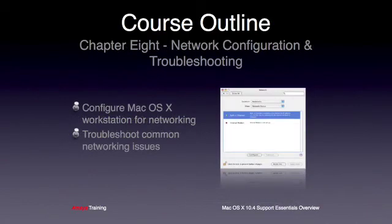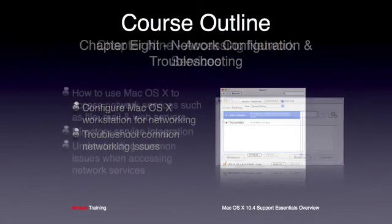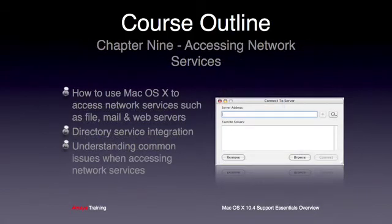The following three chapters concentrate on networking in OS X. Firstly, we cover how to set up network access for workstations; the students will then get some hands-on practice troubleshooting networking issues. Chapter 9 is certainly one of the more advanced sections of the course. The students will look at how to access typical network services such as Apple and Windows file servers, email servers and web servers. They will also spend some hands-on time binding OS X clients to an LDAP-based directory system.